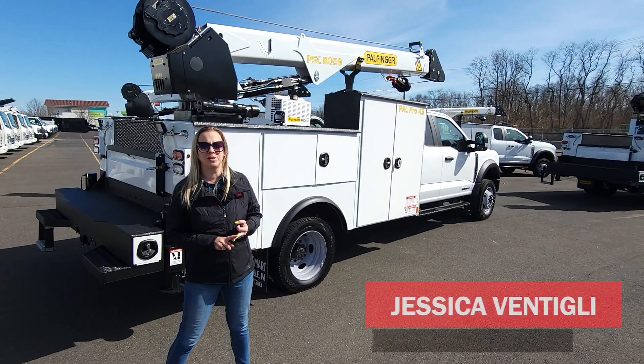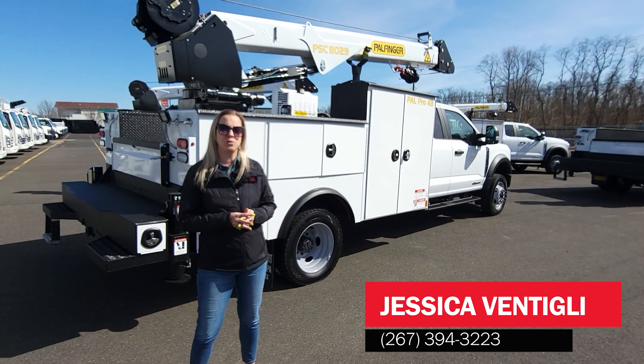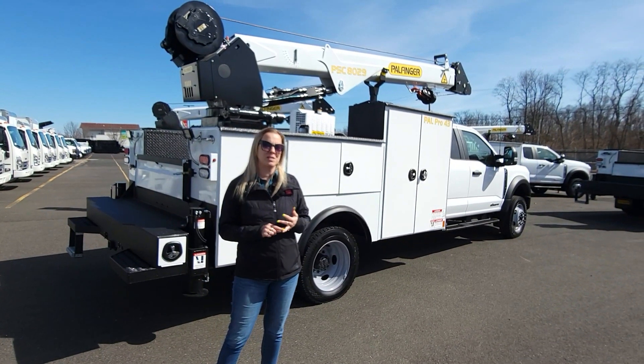My name is Jessica Ventigli here with TruckSmart Azuzu in beautiful Morrisville, Pennsylvania. You can find me at 267-394-3223. My email is Jess@TruckSmartSales.com. Please feel free to call, email, or send me a text.